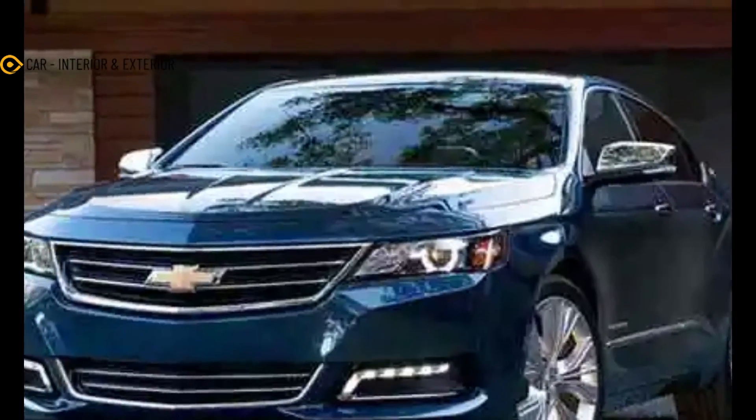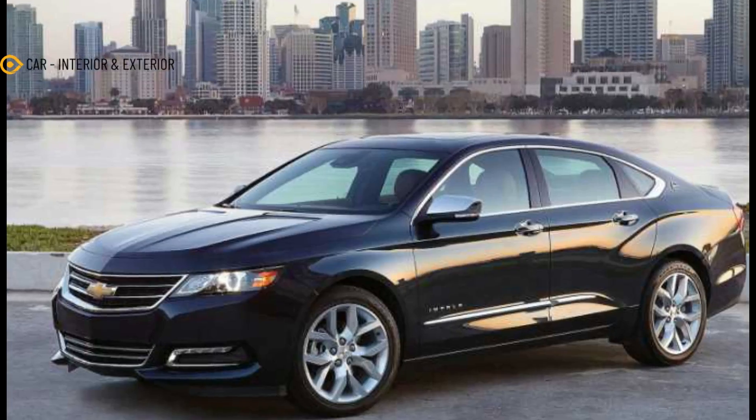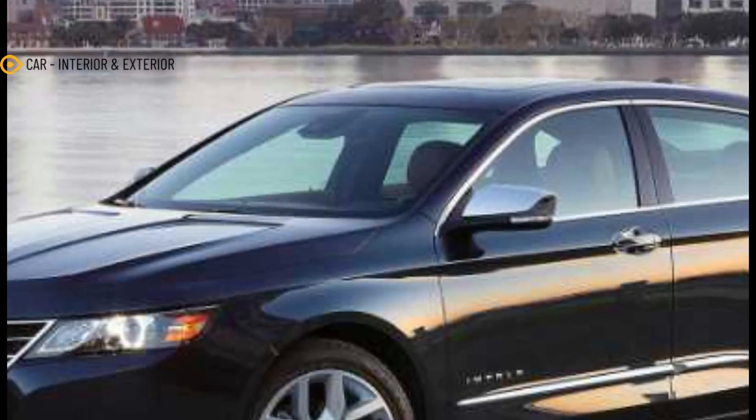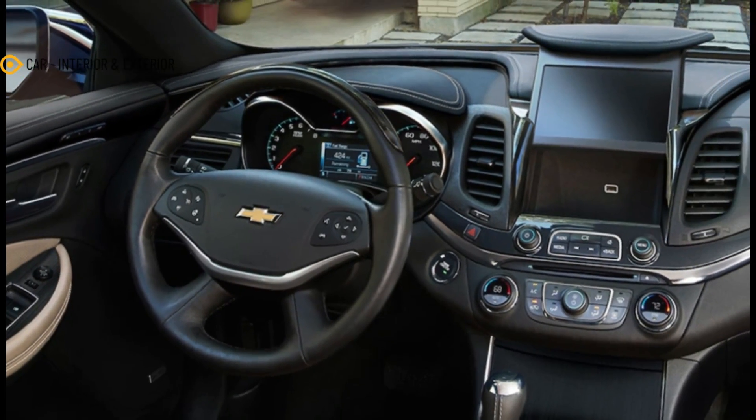The premium four-door retains its overall shape and sports a new face borrowed from the 10th Gen Impala. Things such as the headlights, grille, and lower side bumper trim came from the demised sedan, and so did the badges on the front doors and C-pillars.